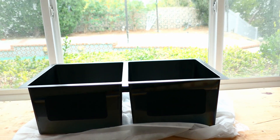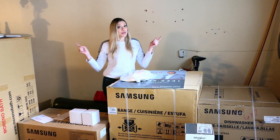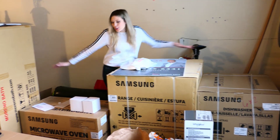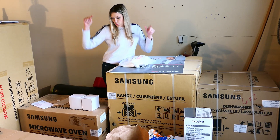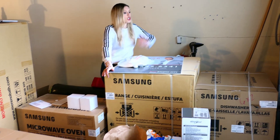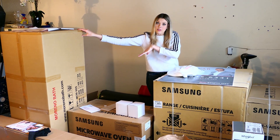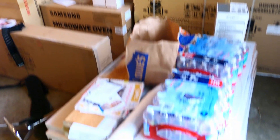All the countertops are gonna be white quartz — that's going over this wood right here. You can see the sink location and we're gonna have the dishwasher right over there. Our gym has currently been turned into a Samsung ad, so we have all of our new appliances waiting to be installed: new microwave, range cooktop, and dishwasher. We also have our floating vanity for the downstairs bathroom and some flooring that's going upstairs.